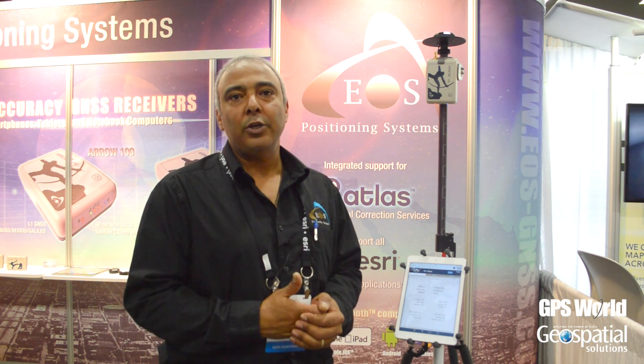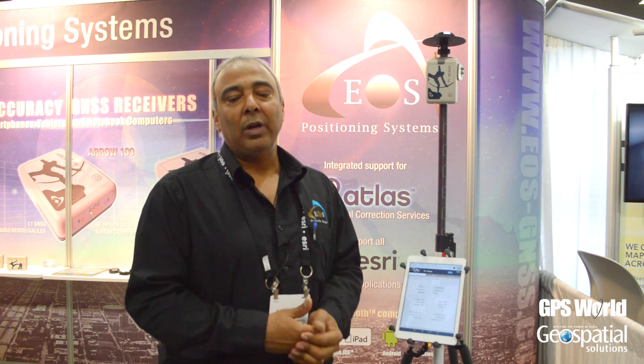This supports multi-constellations including GPS, GLONASS, Beidou, and Galileo when it becomes available.